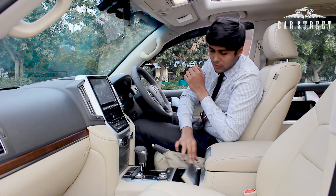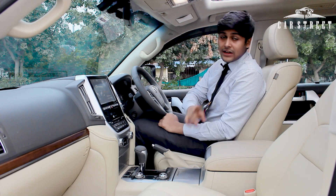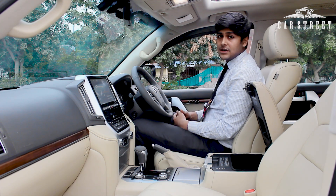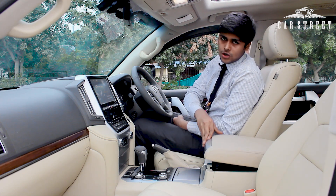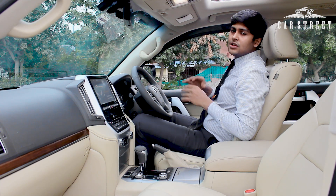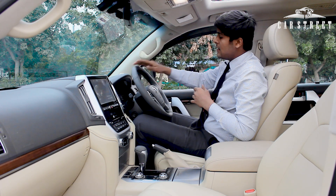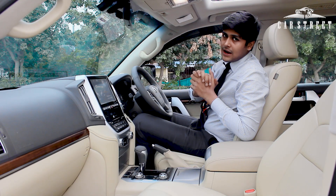We get a very wide central armrest console with two storage compartments — one for mobile phones or devices, and under that, a refrigerator compartment that can easily accommodate three to four 1-litre water bottles, with an on/off button on top. The seats are very wide, extremely well-cushioned, and would be a joy for comfort over long distances. All of the leather on the dashboard, steering wheel, door panels, seats, and central console is in a shiny and brand new condition.